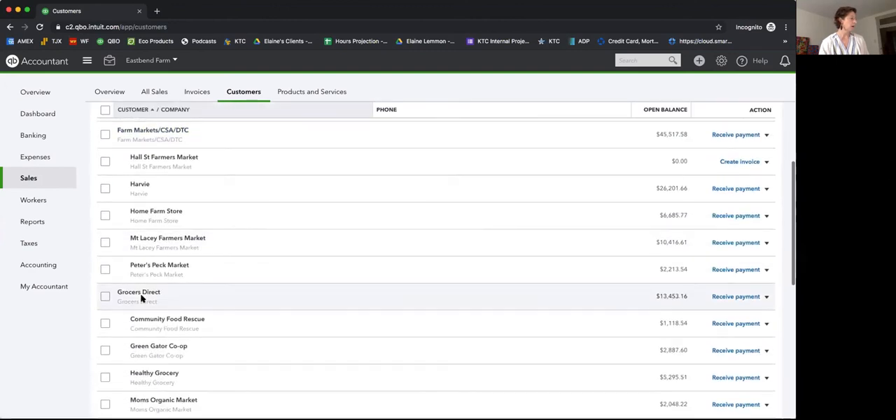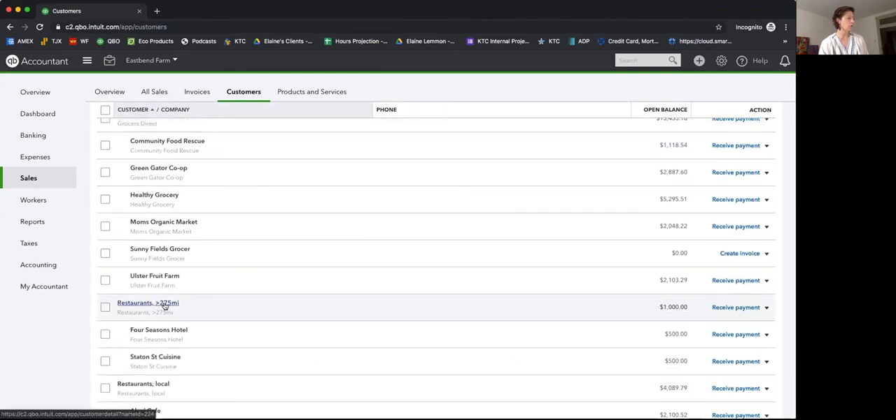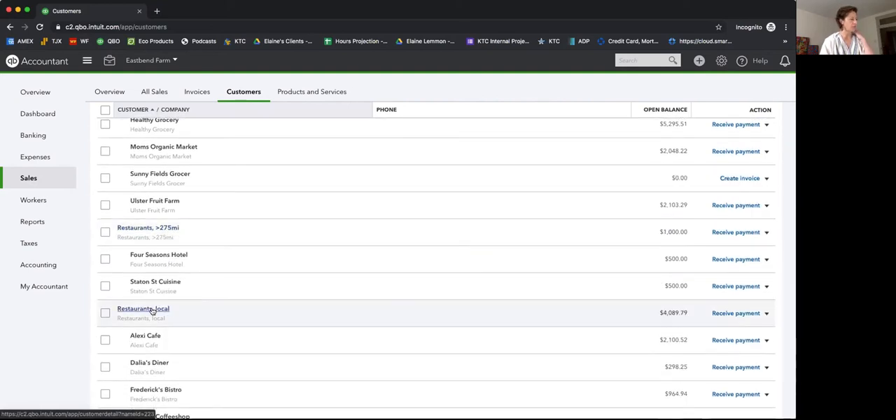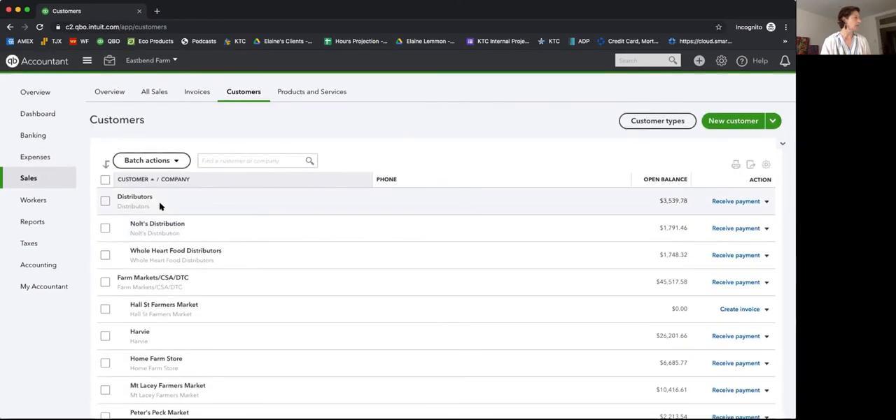Other parent headers include Grocers Direct, Restaurants Over 275 Miles Away — because that's one of the stipulations in the reporting — and Restaurants Local. You could probably combine those as just Restaurants if you don't have any that far away or can easily pull them out when you run a report. Let's look at how you might edit one of these — you can see the little black arrow with different activity options for each customer.